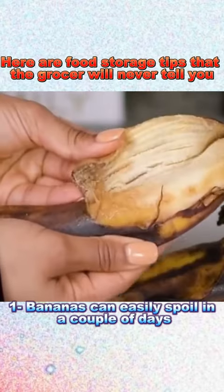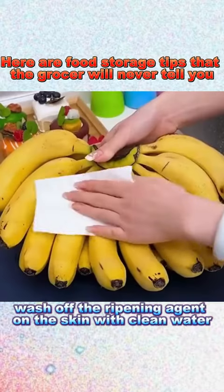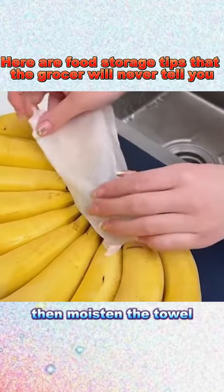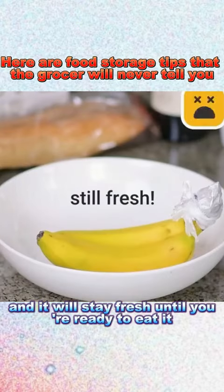1. Bananas can easily spoil in a couple of days. To prevent this, wash off the ripening agent on the skin with clean water, dry it with a paper towel, then moisten the towel. Wrap the banana's stem with the damp paper towel, and it will stay fresh until you're ready to eat it.